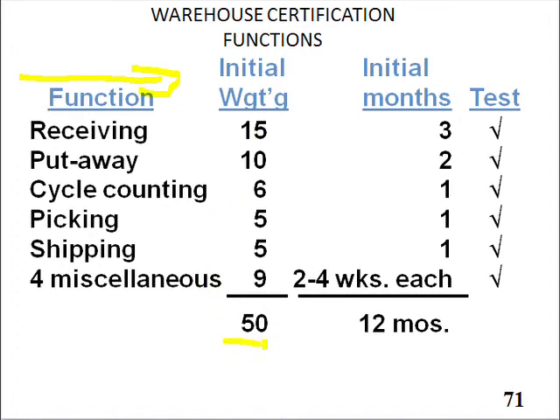So I said, in theory, if you came in at 100% of the going wage, and the premium I want to pay ultimately is 50, I'm going to give 15 of those 15 points for certifying and being a 10 at receiving, 10 percentage points for being able to put away stuff perfectly in the right place, and 6% for doing the cycle counting, and so forth.